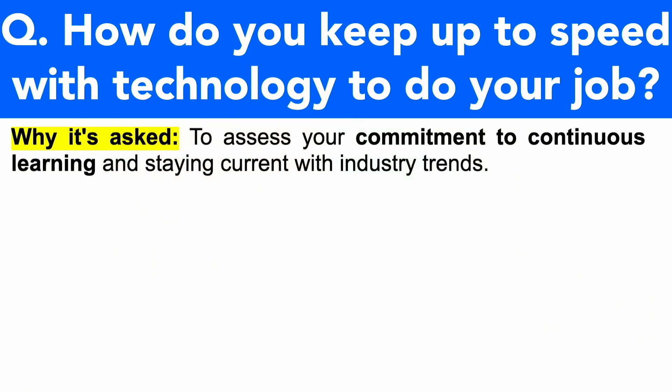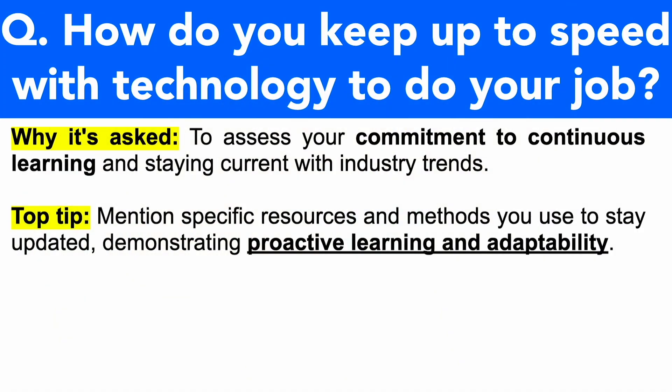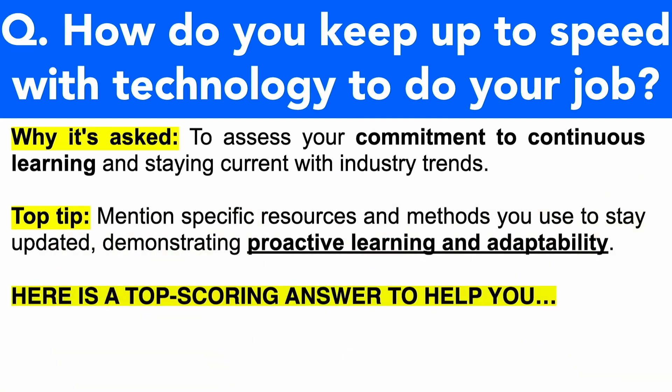This question is being asked to assess your commitment to continuous learning and staying current with industry trends. Make sure you mention specific resources and methods that you use to stay updated, demonstrating proactive learning and adaptability — both of those are so important. Technology is ever-changing, so you need to be adaptable and stay proactive in learning the new trends in technology. Here's my brilliant top-scoring answer to help you.